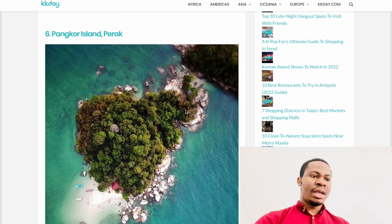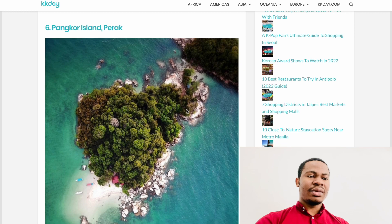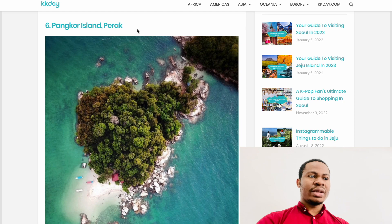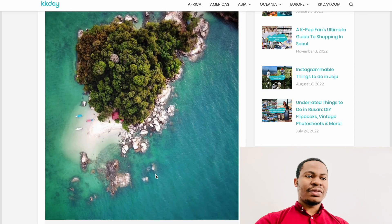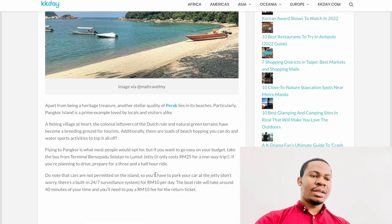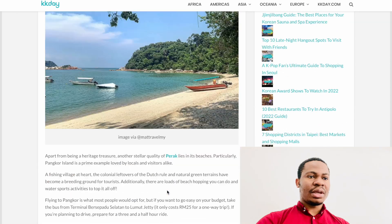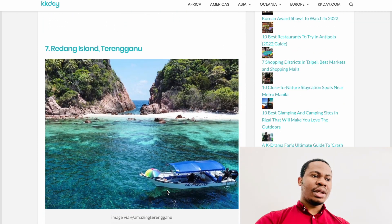The next one is Pangkor Island. This one is also very beautiful — it's in Perak and has a lot of clear waters and very beautiful sightseeing. You can drive to get there and then take a ferry to the island. It's not too far — about two hours' drive from the capital city.